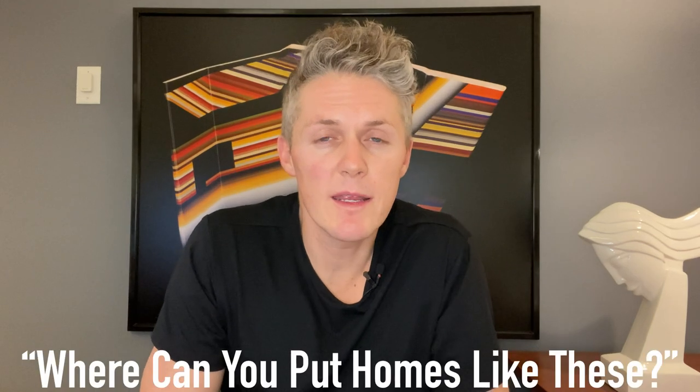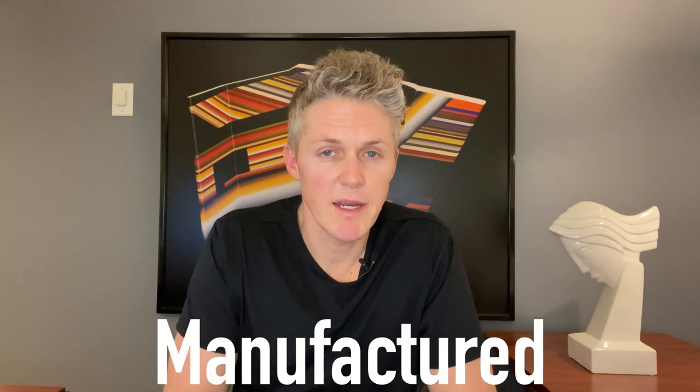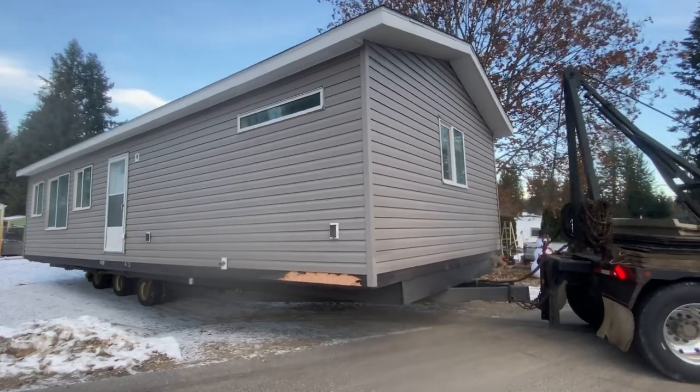One of the most common questions I get on my channel is where can you put homes like these. In the town I live we are able to put both manufactured and modular homes on city lots within town, as long as the person who developed the lots didn't put any restrictions or building scheme on the development, and they have to be at least 18 feet wide.